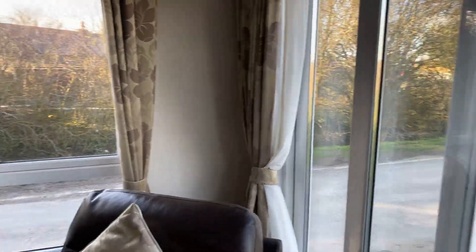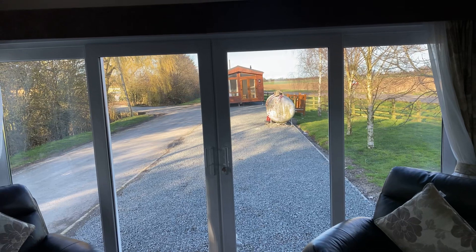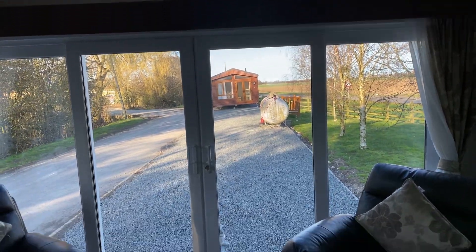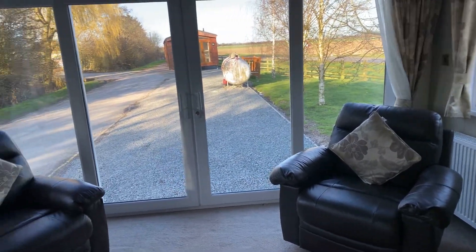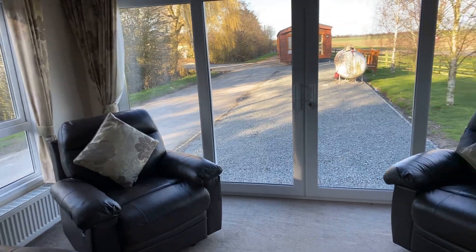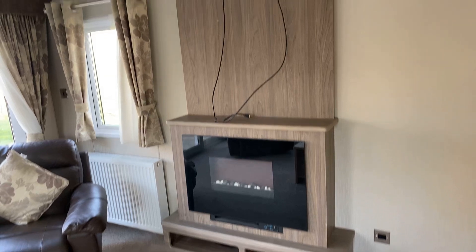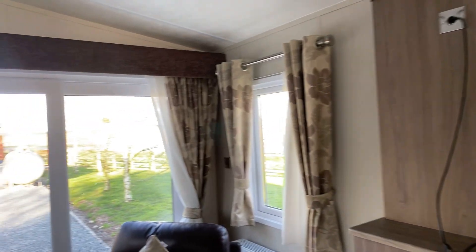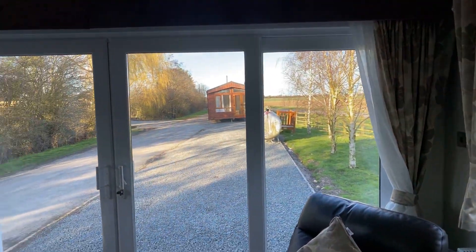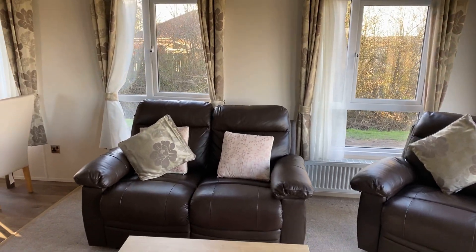These doors open sidewards as opposed to out onto the deck, so you don't take up any of your decking space. We've got two single armchairs, one either side of the doors — both of them have recliner seats built into them. Electric fire just here, then plenty of room just above to have your TV. Natural light coming in from the windows, which is absolutely fantastic. We've also got a twin seater here as well, again with a reclining footrest built in.